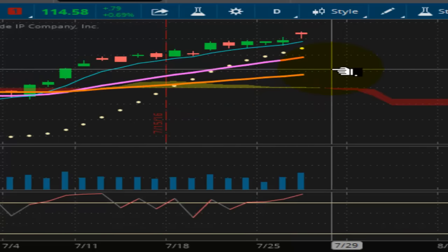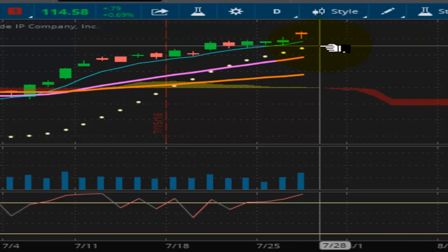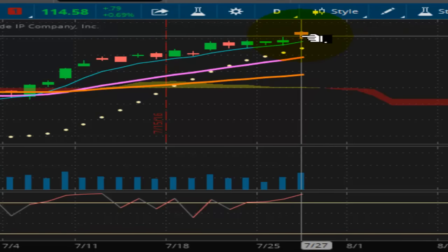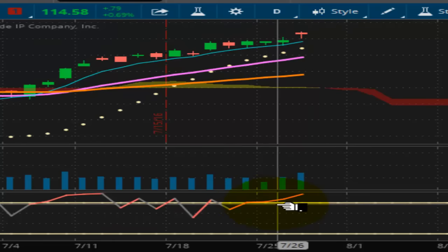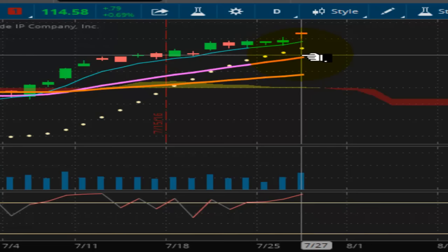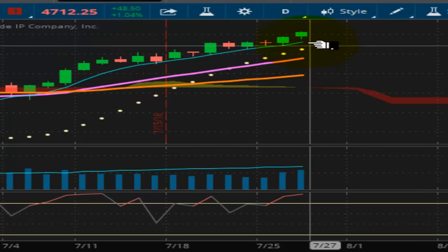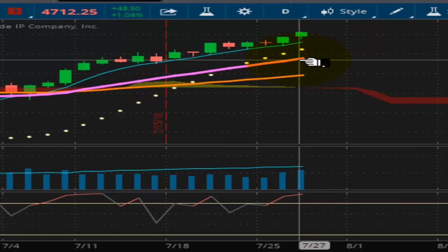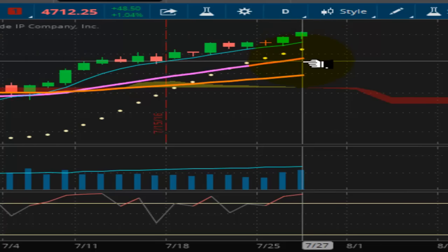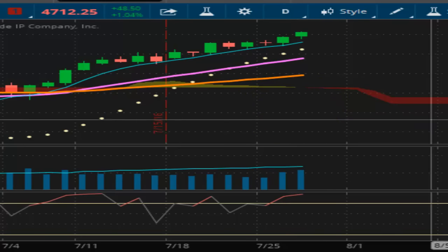Looking at the QQQ — the NASDAQ 100 — there was a nice gap up today on the open. This market closed near the top of the range for the day and is extending further out, locking in this bullish trend. The market is still well supported at $112.80. I don't see anything stopping this freight train to the upside. The NASDAQ 100 futures contract confirms this — gap up and closing near the highs of the day, well supported at $4,621.75. A lot of support underneath this market and this thing is just ready to run.